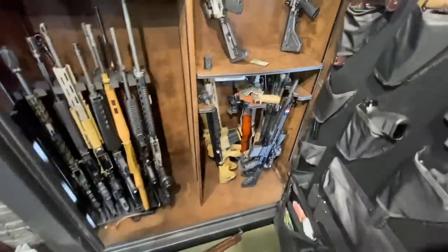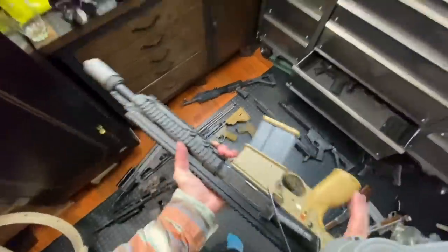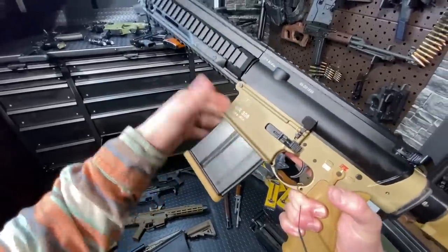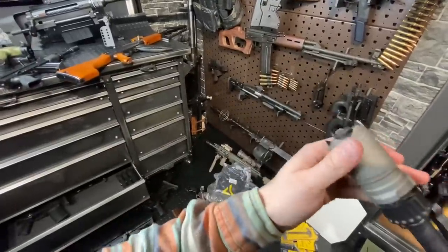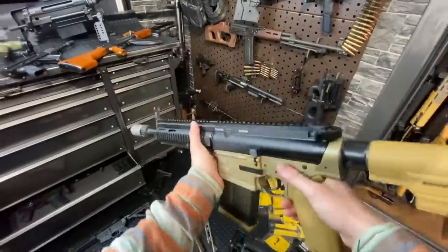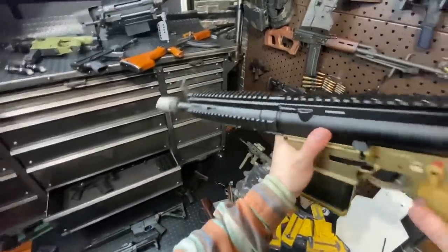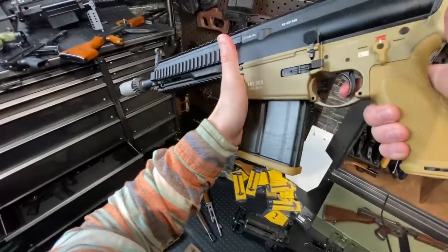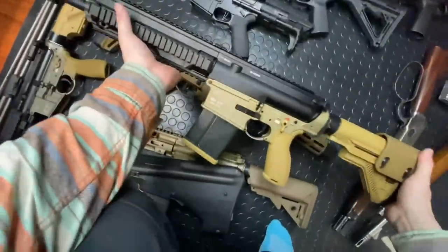Up next, a couple of beautiful Heckler & Kochs. Much like the 416 I originally talked about — MR223A3 lower with a 416 upper — this is the same thing bumped up a notch. We have the MR308A3 lower with a 417 12-inch Salter upper, complete with a B&T blast deflector. This thing is a really good time, just missing that little touch from Radian. They don't make a charging handle for this bad boy yet, but I will do my part heckling them until they do.